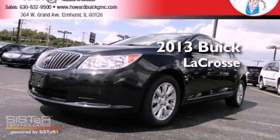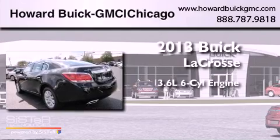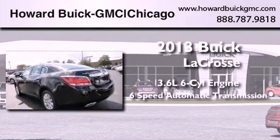This is a brand new 2013 Buick LaCrosse. It has a 3.6-liter six-cylinder engine and a six-speed automatic transmission.